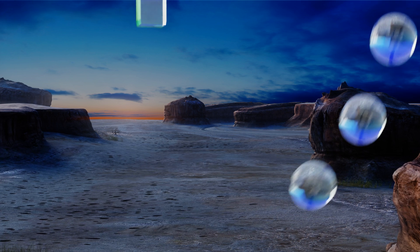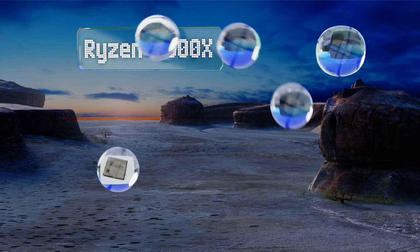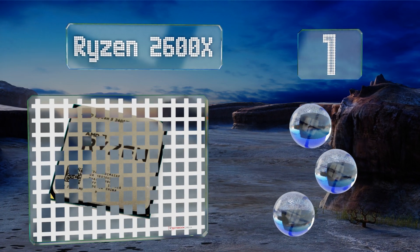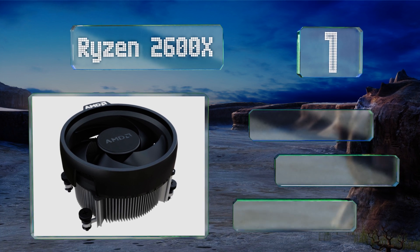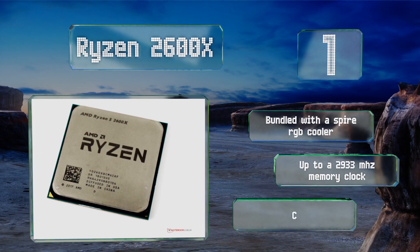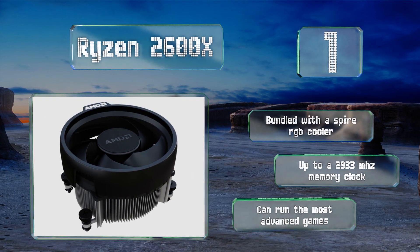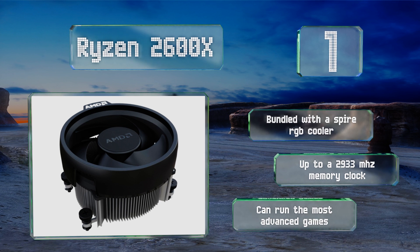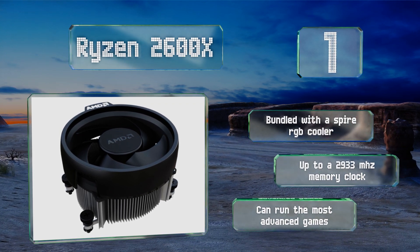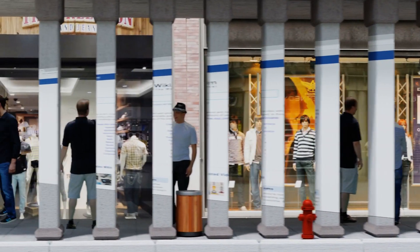Taking the top spot on our list, the Ryzen 2600X is equipped with six individual cores, each of which can manage up to two simultaneous threads. Its base frequency is 3.6 GHz and it's easy and safe to overclock thanks to AMD's Precision Master utility software. It comes bundled with a Spire RGB cooler, features up to 2933 MHz memory clock, and can run the most advanced games.